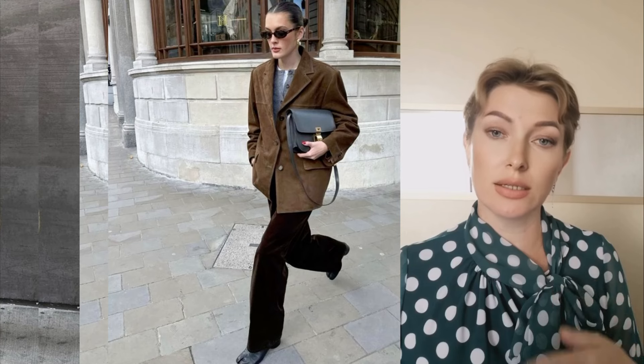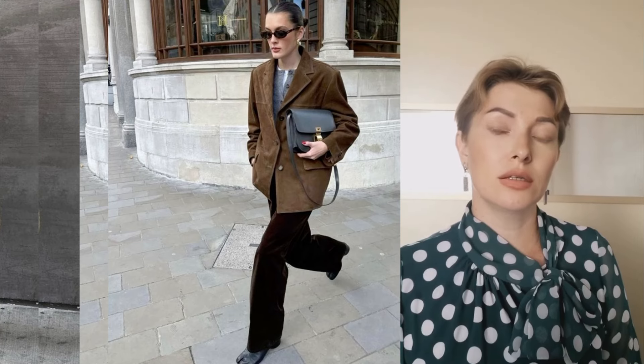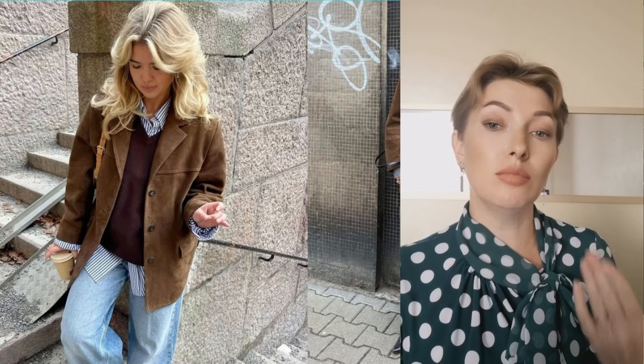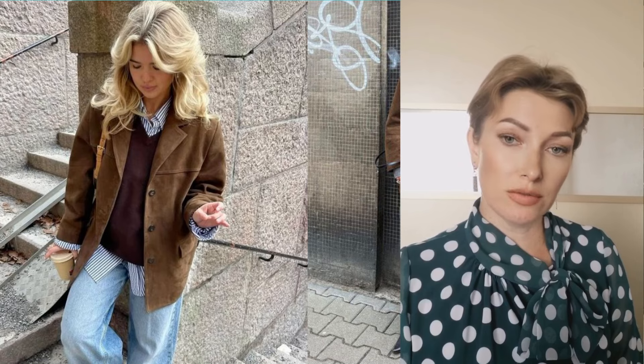The undisputed leader of the color range is the chocolate shade, but warm tones are no less in demand — creamy, olive, beige. A suede jacket is a worthy alternative to biker jackets, quilted options and bombers. It fits harmoniously into both business and casual looks. The jacket goes well with a variety of materials: knitwear, denim, leather, and lightweight fabrics such as chiffon and cotton.